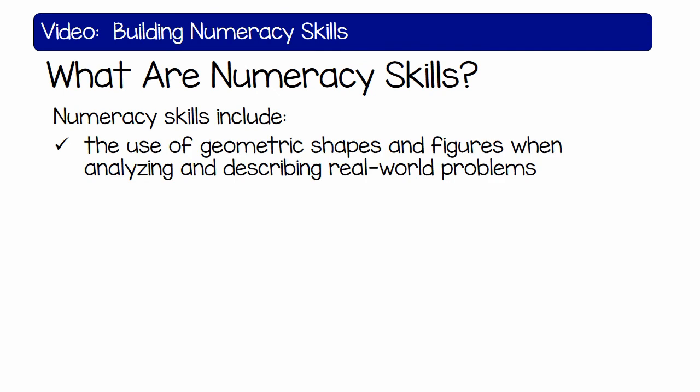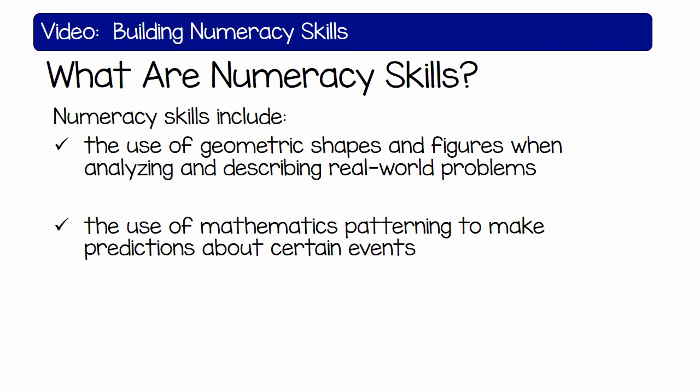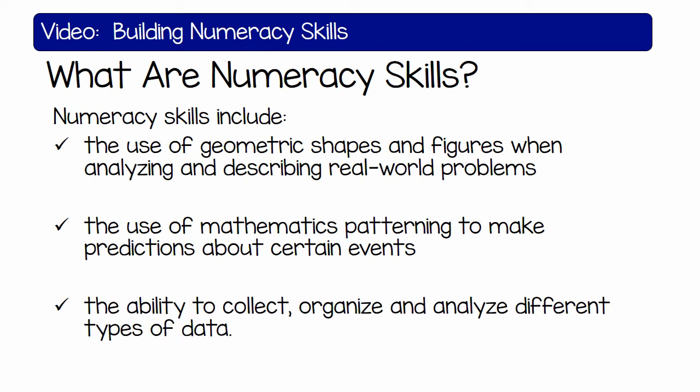Numeracy skills include the use of geometric shapes and figures when analyzing and describing real-world problems, the use of mathematical patterning to make predictions about certain events, and the ability to collect, organize, and analyze different types of data.